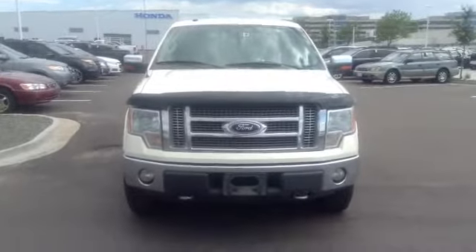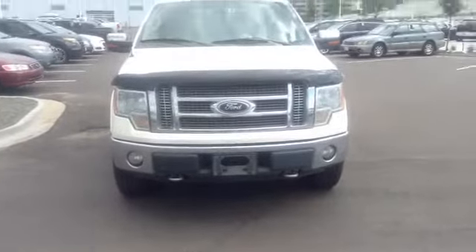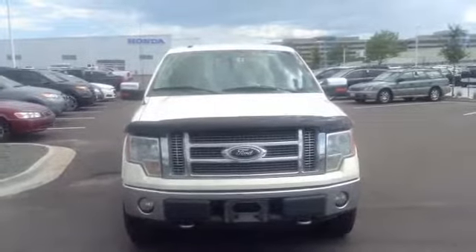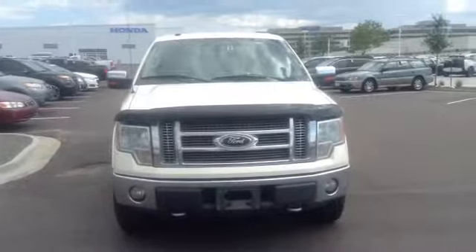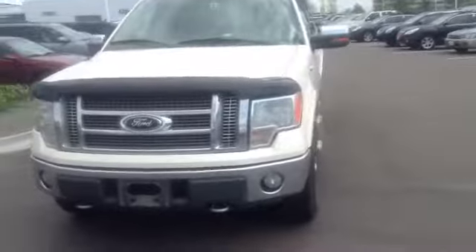Good afternoon. This is Ben Braylor with Schomp BMW. Wanted to give you a closer look at the 2009 F150 Lariat that we have. This is the vehicle that you'll be coming in on Wednesday to check out. Wanted to give you a closer look before you came down.